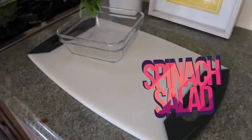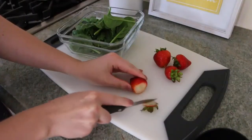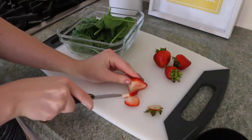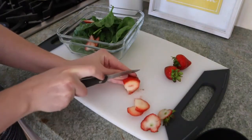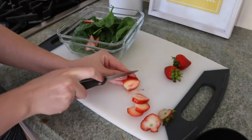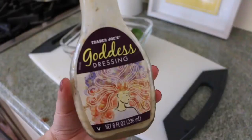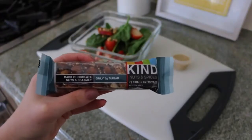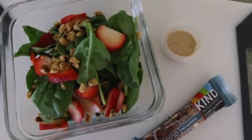The next lunch idea I'm sharing with you guys is this spinach salad. I just took some spinach and put it in a container. I love fruit with my salad, so I cut up some strawberries and put them in — I think this would also be really good with blueberries. Then I added some walnuts for a little bit of crunch. I added this dressing on the side — it's from Trader Joe's — in a little container so it wouldn't get soggy, and also added a Kind bar. I love this lunch idea.